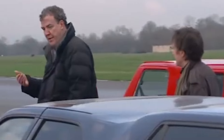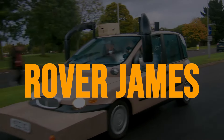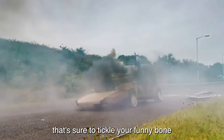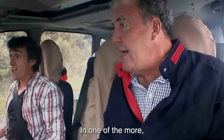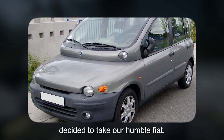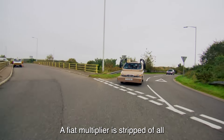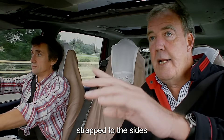Watching these homemade limos in action is an experience like no other. From dodging paintball attacks to attempting the dreaded three-point turn challenge, these DIY limos faced it all. So if you're up for a wild ride filled with laughter, chaos, and a hint of automotive madness, do yourself a favor and tune into this unforgettable episode of Top Gear. Never before bred in captivity — that is a big Panda.